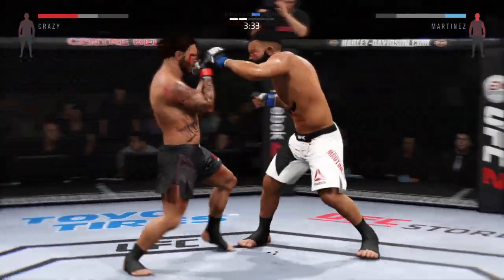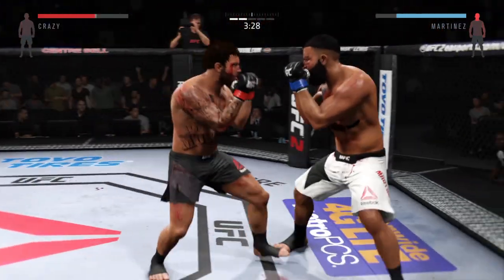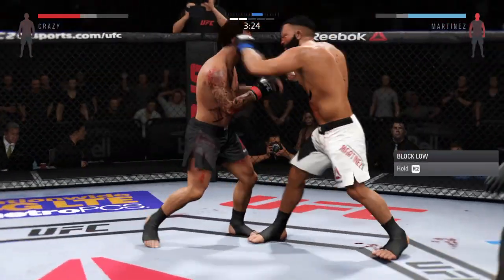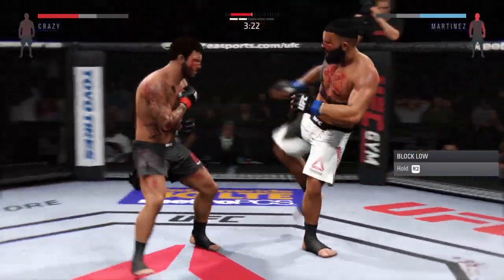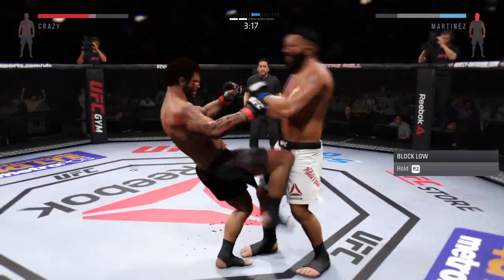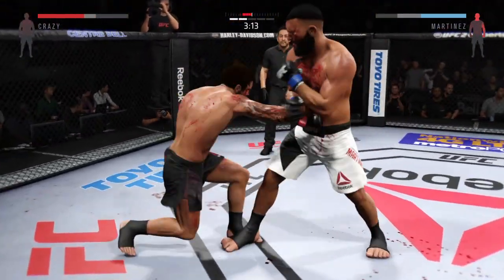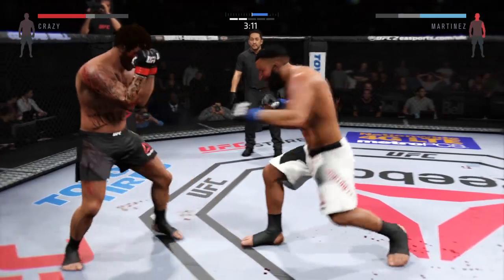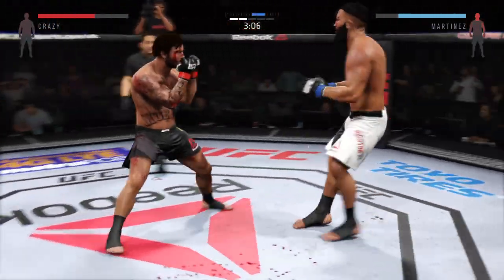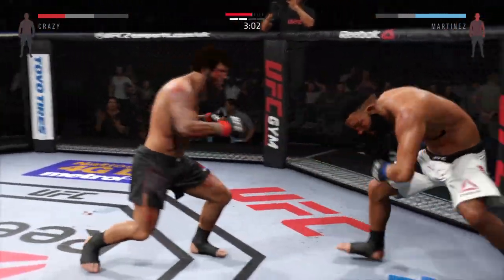Great exchanges. Monster with a solid one-two. Monster's continuing to attack that bad eye. He certainly is targeting it, and the more that eye swells, the less his opponent's going to be able to see the punches coming. He's doing a really good job of timing these shots. He sees that coming and parries it away. Monster gets caught by the head kick. Southpaw stance. Combination by the champion.